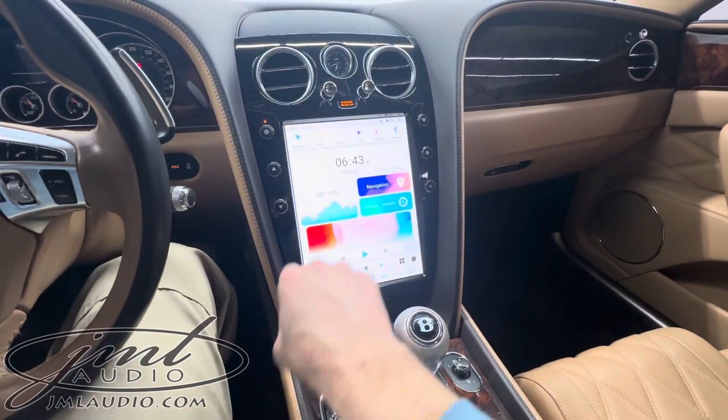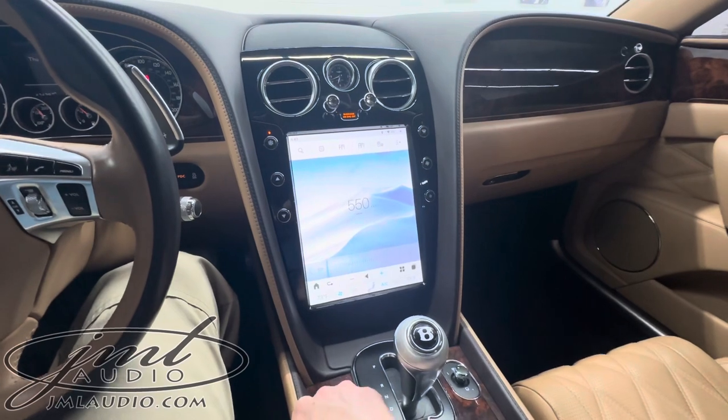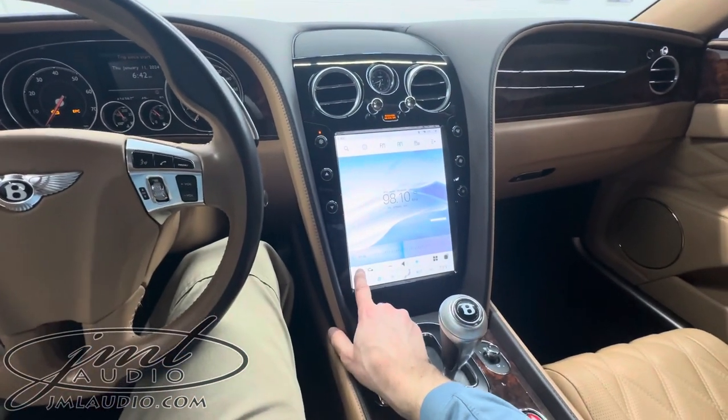It still has some original technology such as traditional AM/FM. It's easy to use, and the factory controls are all remapped to control our system itself.